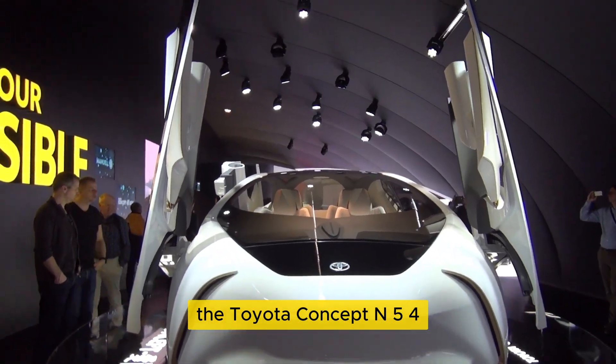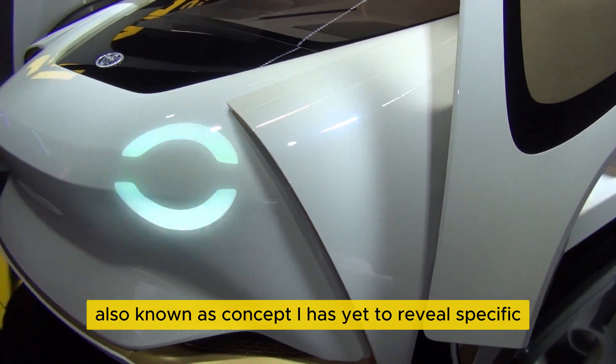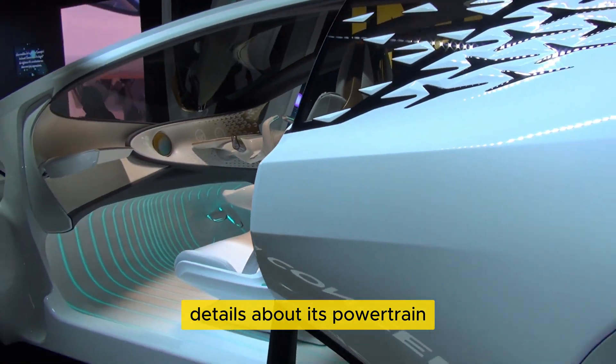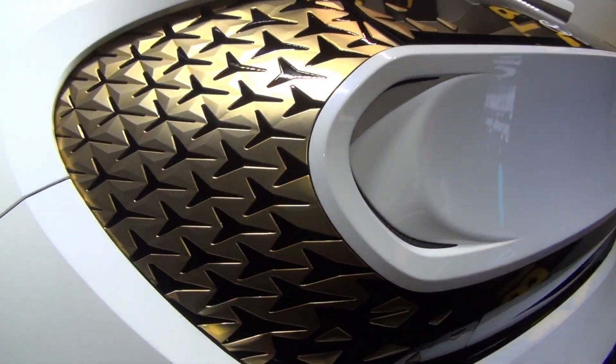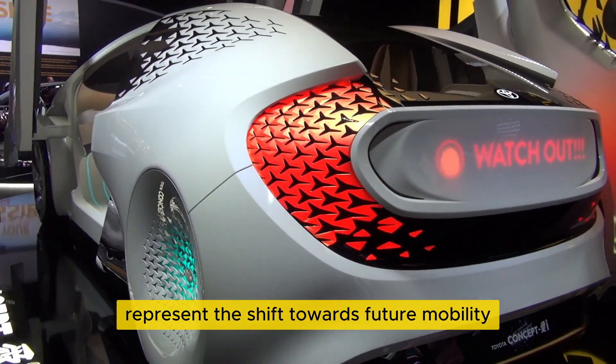The Toyota Concept N5423, also known as Concept I, has yet to reveal specific details about its powertrain. However, it seems to feature an electric drive. According to Toyota, vehicles like this represent the shift towards future mobility.